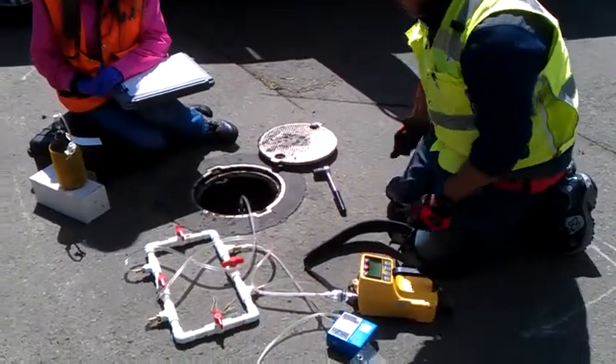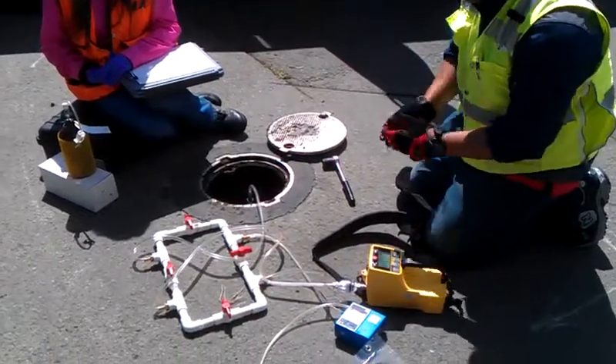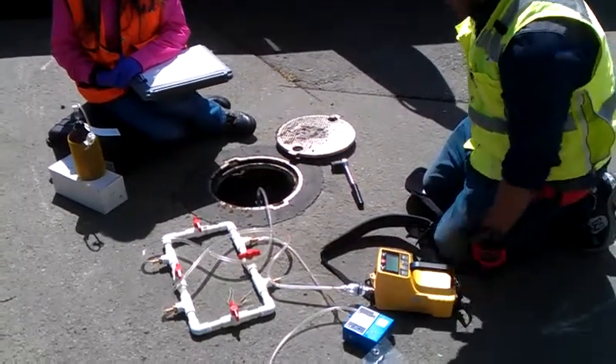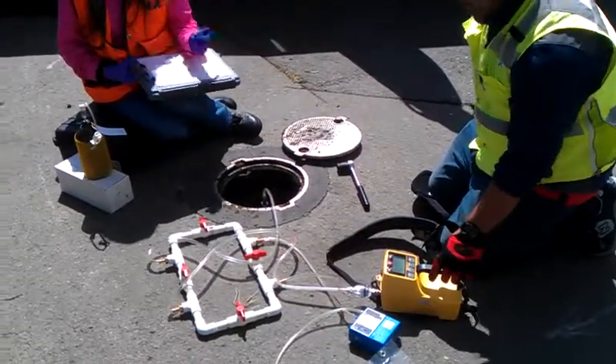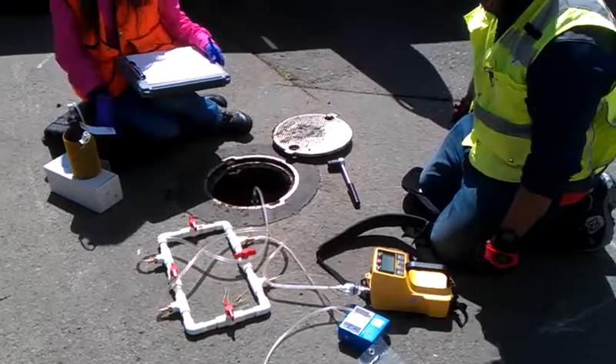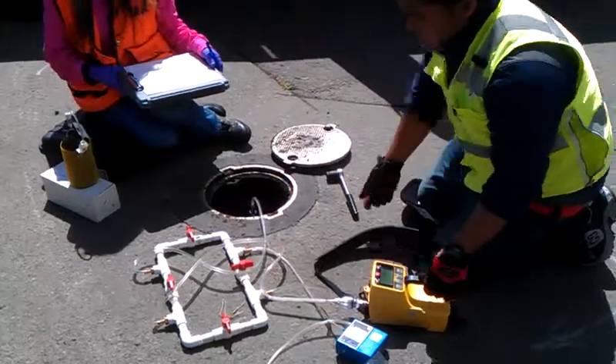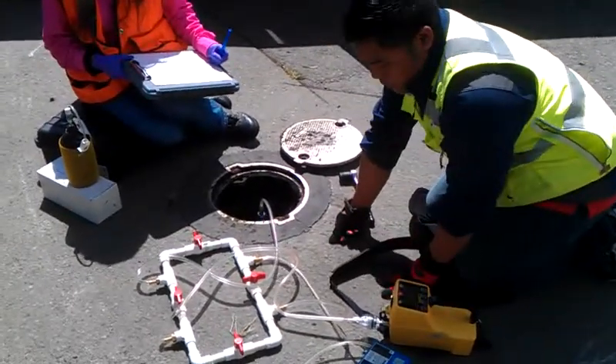We're here at the Pleasanton garbage disposal site, Swiss number 01AA0020, and essentially what we're doing here today is we're taking gas samples and doing gas monitoring here at the Pleasanton closed site in front of the residence.